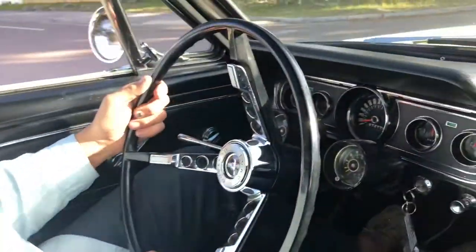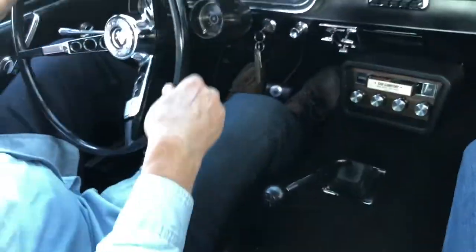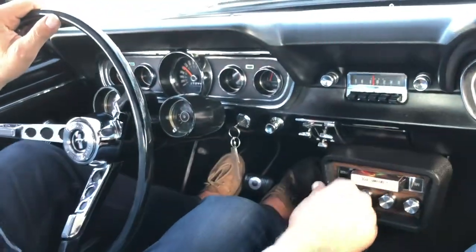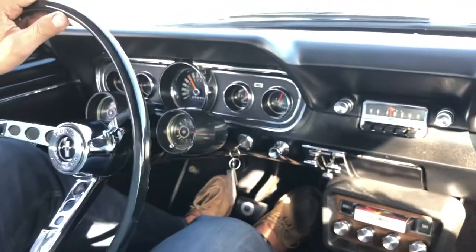I'm gonna get her back there and spin her around really quick, then we'll get her back onto the hoist. Isn't that neat? Yeah, it is. If it wasn't for Mustangs, man, it probably wouldn't be a classic car market.